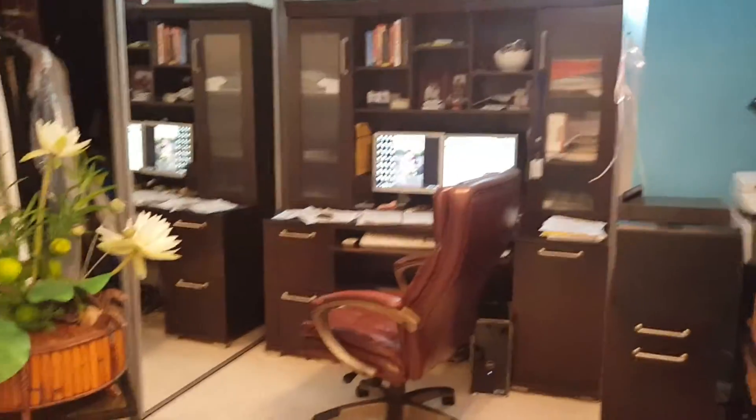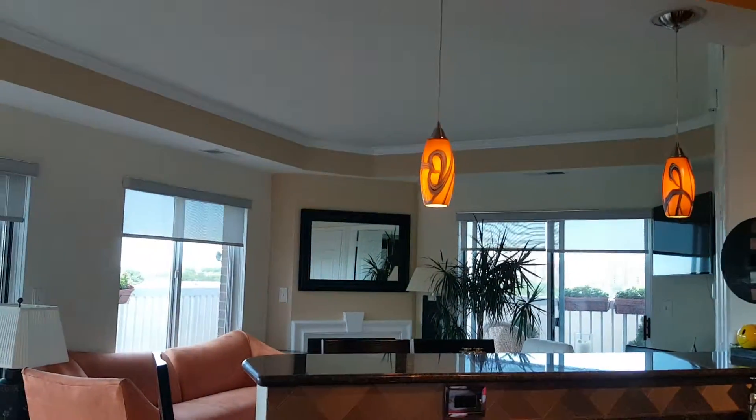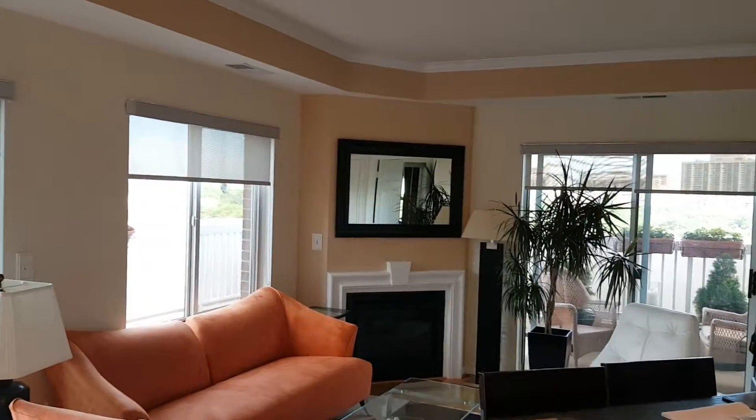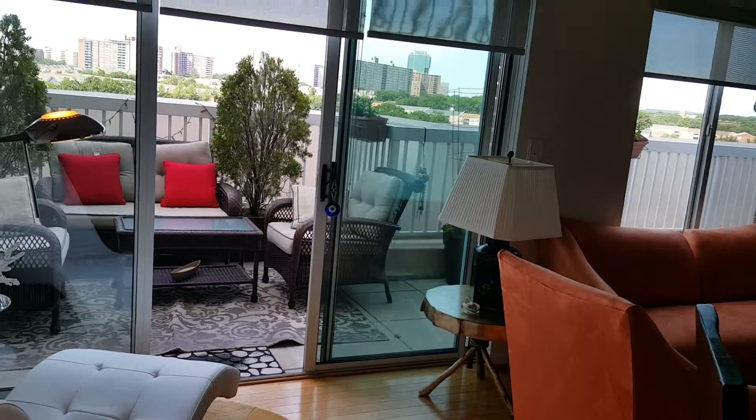We're inside unit 1504. As we enter, we have the foyer with marble. We have the second room — you can use it as an office or a second bedroom for guests. We have an open kitchen with stainless steel appliances and upgraded cabinets. There is a fireplace, and the gas is included in the condo fee, so you're not responsible for that.